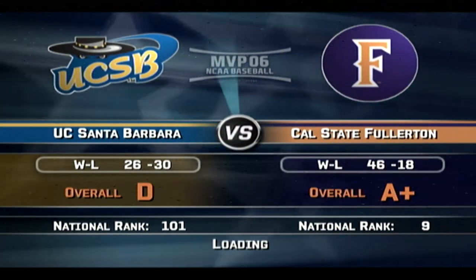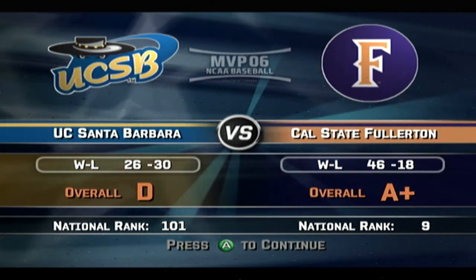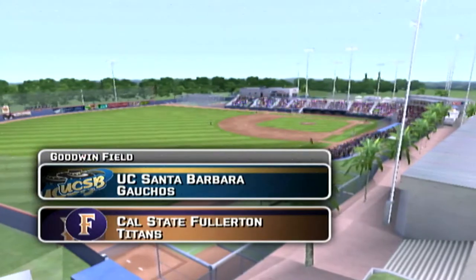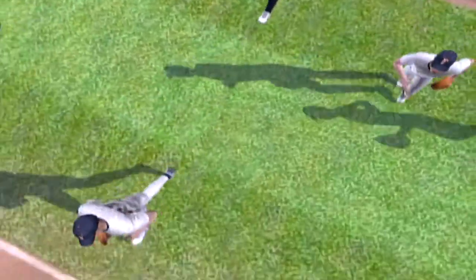Hello everybody, we've got a Thursday afternoon matchup featuring the UC Santa Barbara Gauchos and the Cal State Fullerton Titans. This is Mike Patrick, with me my esteemed colleague Kyle Peterson. How about a little MVP 06 NCAA Baseball?